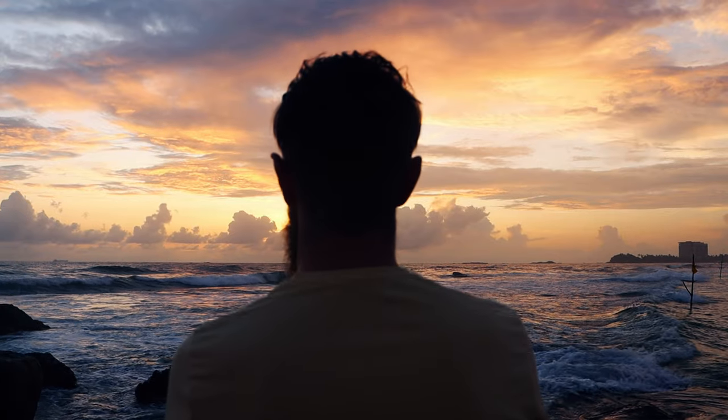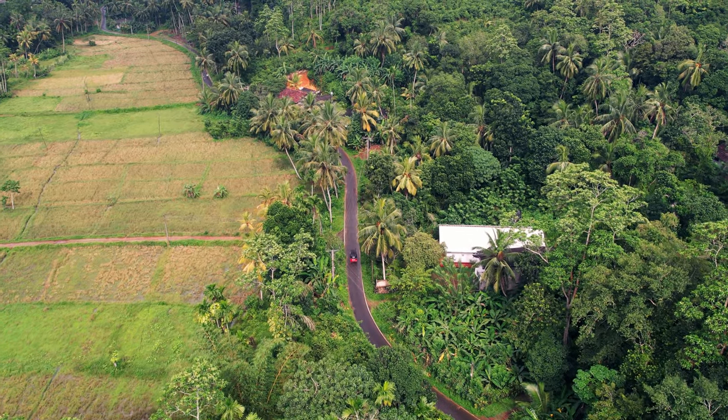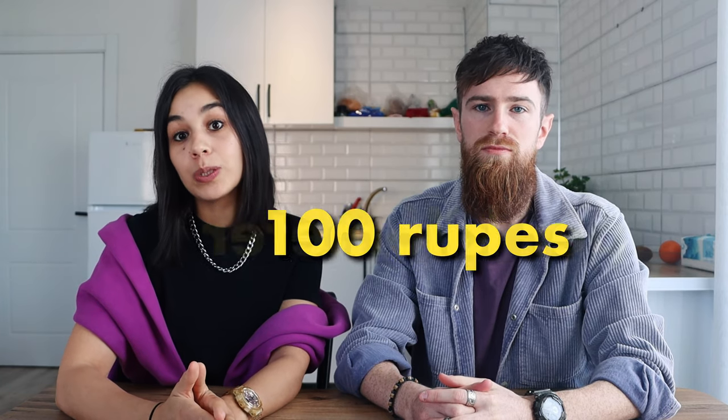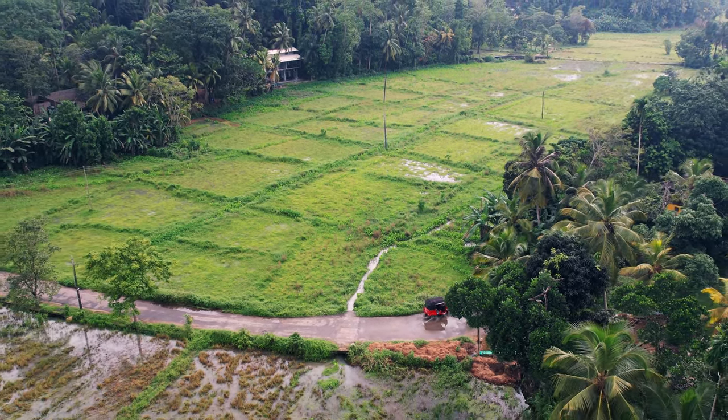If you want to get off the beaten path and find hidden gems, renting a moped is a great choice. Another option is getting tuk-tuks from place to place — it's a bit more expensive but a fun way of traveling. Expect to pay around 100 rupees per kilometer, but tuk-tuk drivers will often try to charge tourists more. If they offered a fair price from the beginning we'd give them a tip, but if the price was too high we'd bargain them down.